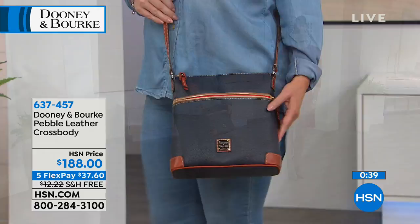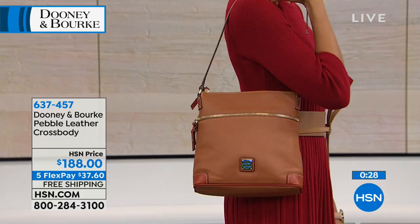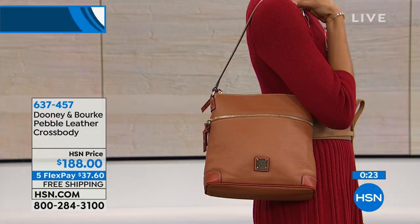And that one is caramel — you can say it either way. That is our Dooney and Burke Pebble Leather crossbody. Enjoy those interest-free flexible payments — that means you never have to pay it all in full. For $37.60, we get it shipped out to you right away. You never regret buying quality, especially the quality that Dooney and Burke brings in their gorgeous genuine leather.